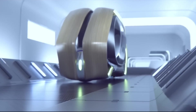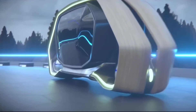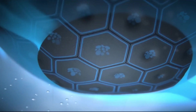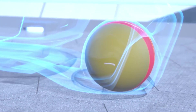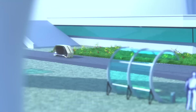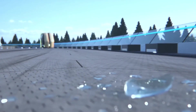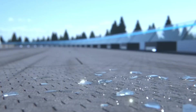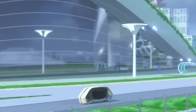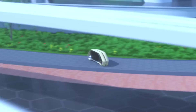The Goodyear Eagle 360, first showcased at the Geneva Motor Show, revolutionizes mobility with its spherical tire design. Using magnetic levitation, the tire attaches to the vehicle, enabling multidirectional movement, including lateral motion. Advanced AI powers its bionic skin, which adapts to road conditions in real-time. Integrated actuators modify tread patterns for optimal performance in wet or dry conditions, setting a new standard in adaptive and intelligent transportation technology.